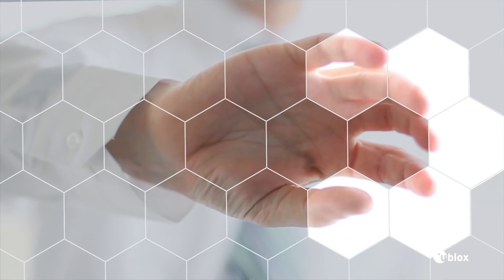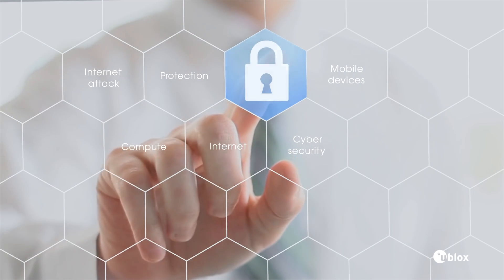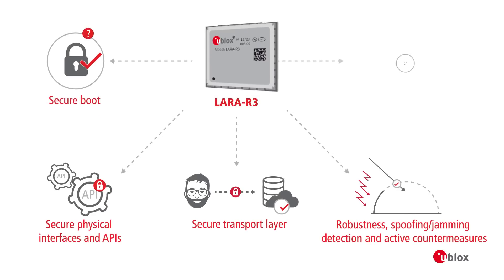LARA R3 offers superior safety and operational reliability, crucial for any IoT application. It provides end-to-end trusted domain security, protecting against possible security threats.